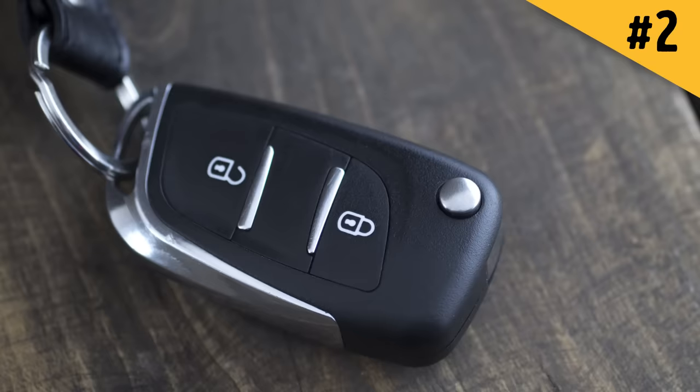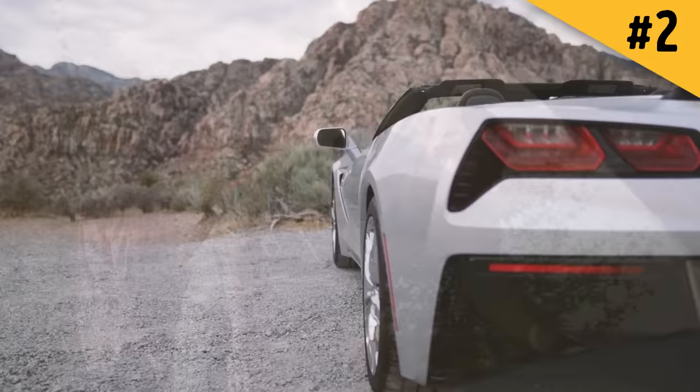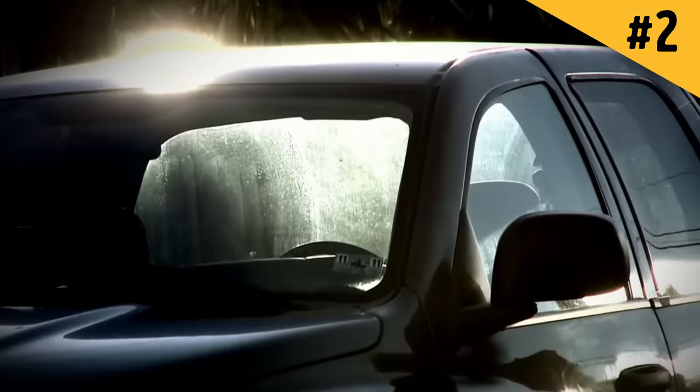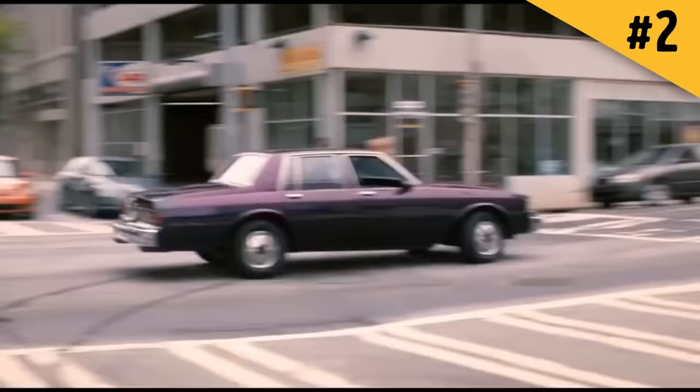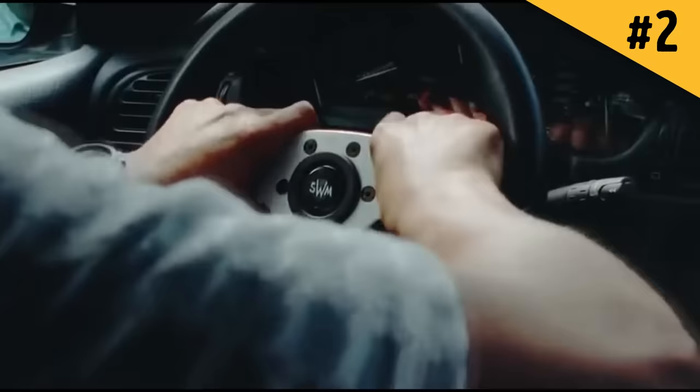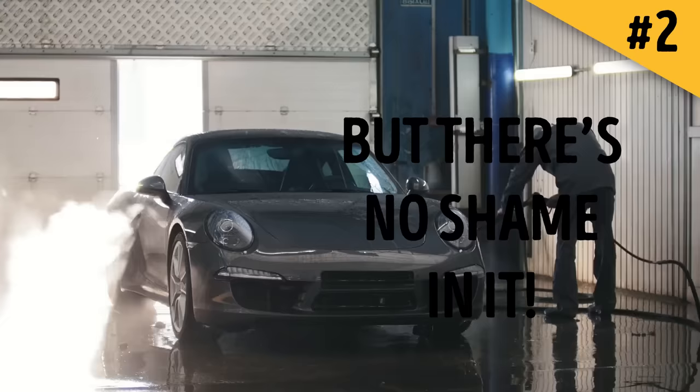To protect your car from keyless entry hacking, look into getting a special radio signal deactivation option for your key fob — it can prevent abuse of the key signalization. Consider special devices like a kill switch, which stops power to the engine making it impossible to start the car until you disable it. Note that kill switches aren't easy to install yourself, so you may need a mechanic. Even if thieves do break in, you can outsmart them with a removable steering wheel — car thieves can't control a car without one.